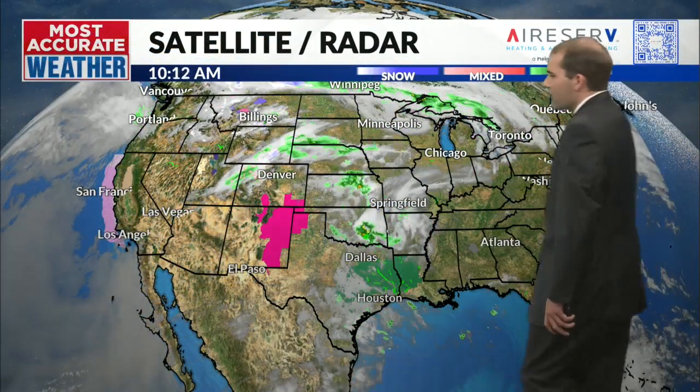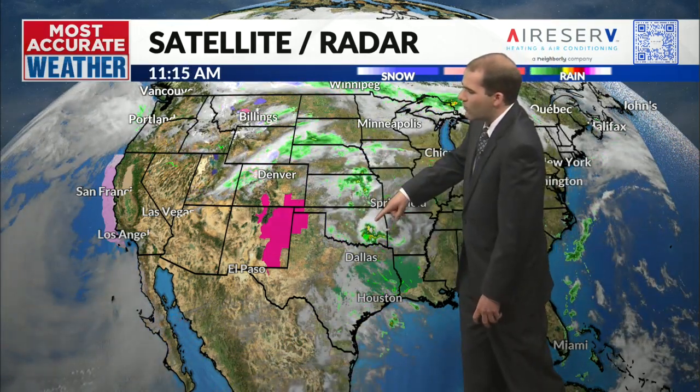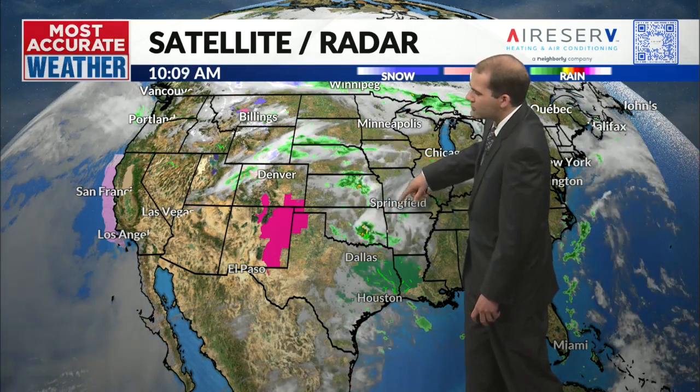Looking at satellite and radar, a couple things going on. Some fire weather going on out to the west in parts of New Mexico. Flood advisories taking place now across east Texas and parts of Louisiana. Here's our rain and storm maker that's coming our way — we might see some showers out of this as it swirls on by to the east as we go into today, but still mostly staying dry.